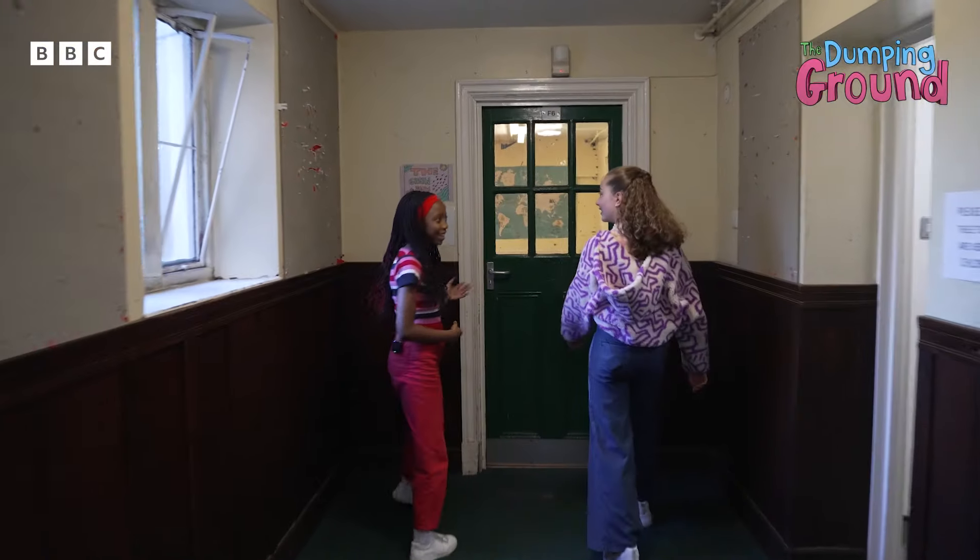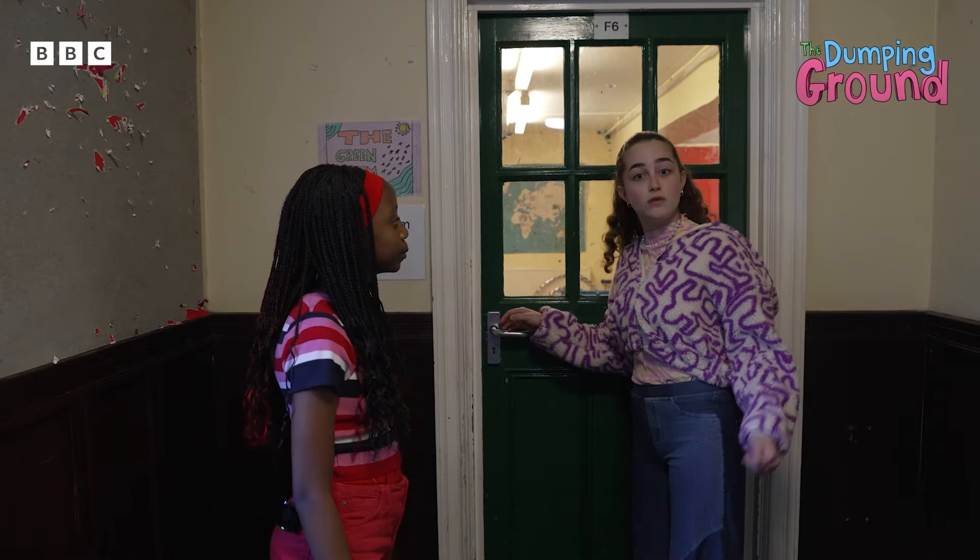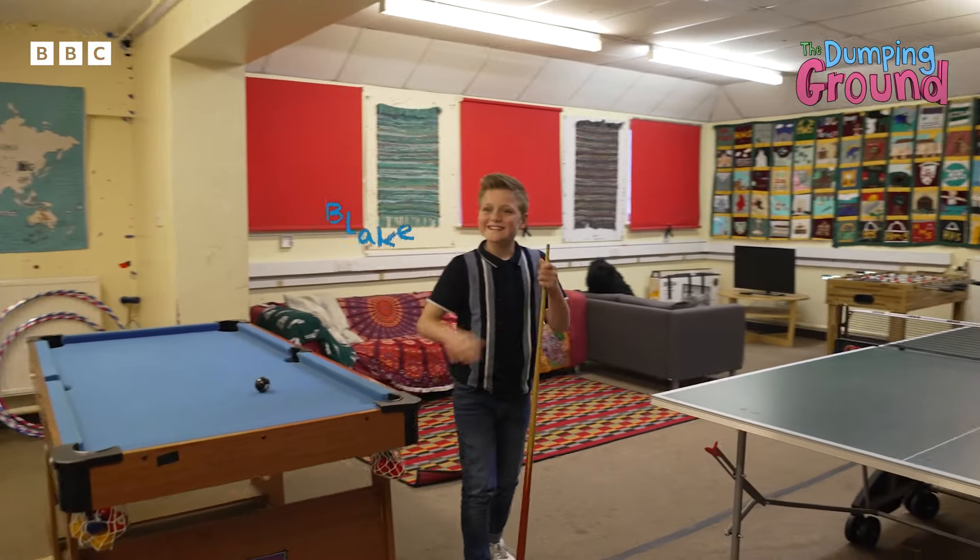This is the games room. So we spend a lot of our free time in here doing lots of different activities — games, movies. And look who we have — we have Blake. Hi.